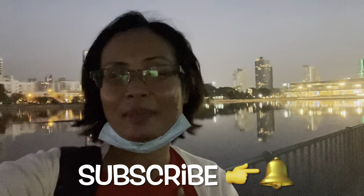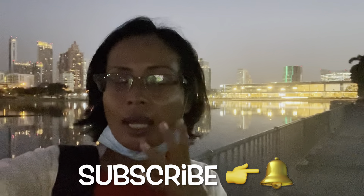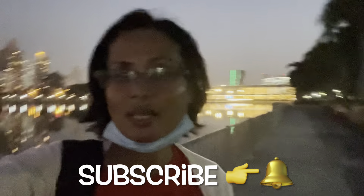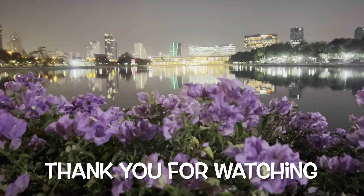I hope you enjoy my walking tour of Benjagit Park today. If you think this video is useful for you, it helps my channel grow by subscribing. I hope to see you next time where I show and share more about Thailand. Thank you for watching. Bye!